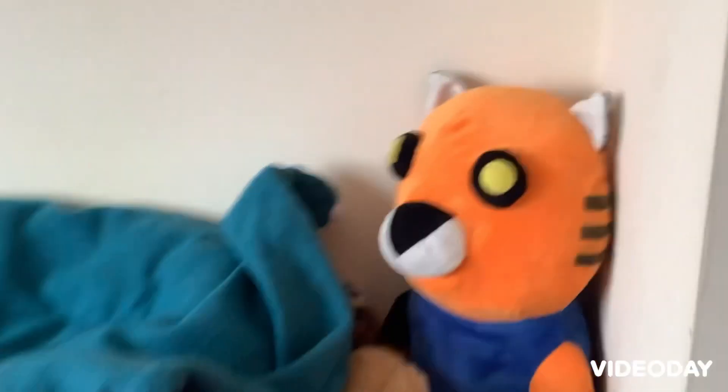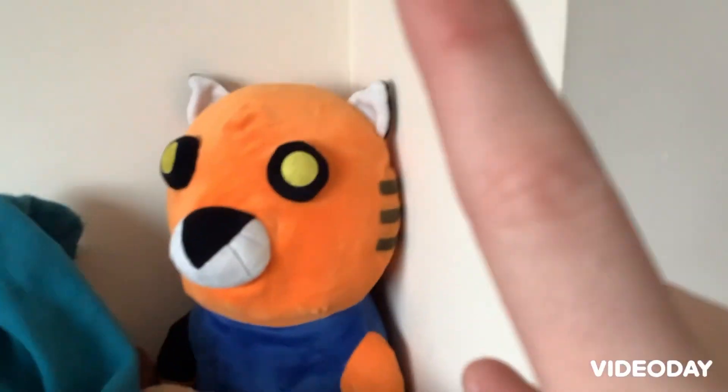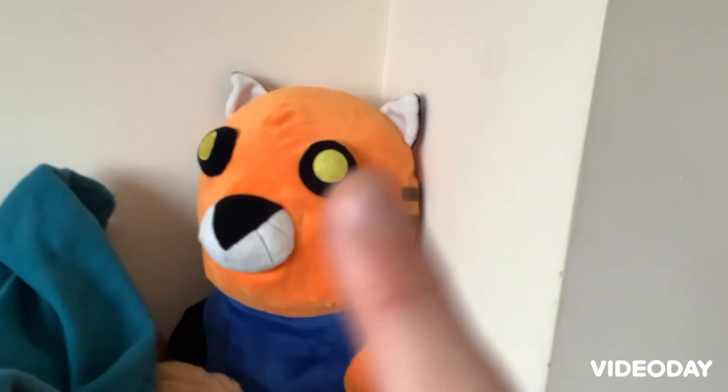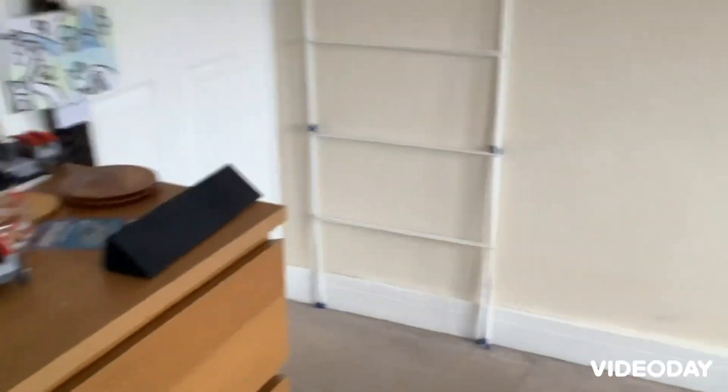I forgot to show you — these are my teddies, but that one there isn't the real one. My dad and his friend made it for me — it's really good. It's like Tiger from Piggy — it's really good. Well, I think we're going to wrap it up for this video today. See you in the next one — bye!